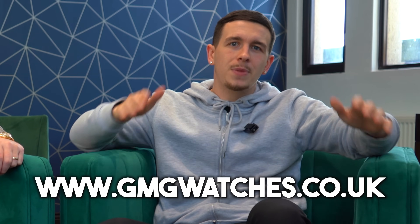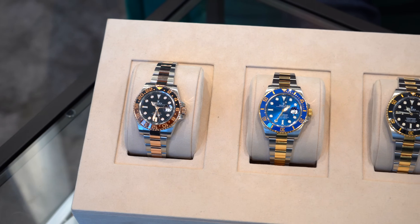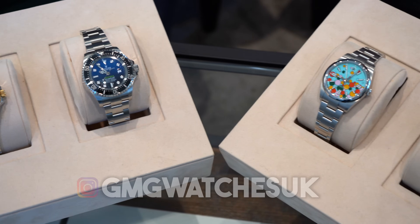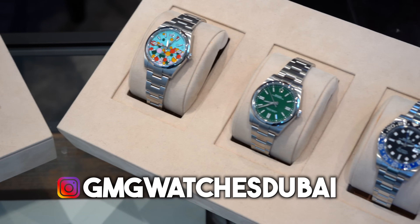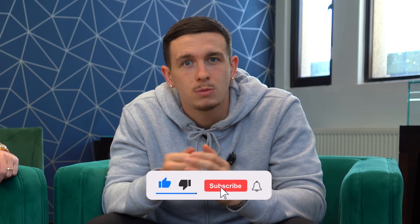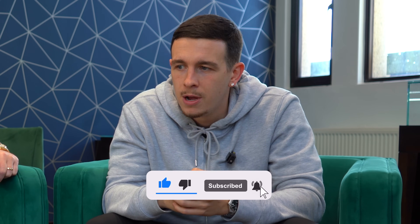Welcome back to another video. One of the most asked questions we get is: which watches should you be looking to buy if you're looking to make a profit, and which ones to stay away from this winter if you're not wanting to take a loss? Just to be clear, this video is solely for those who are looking to make a profit. We always say you should buy whatever watch you want and enjoy it, but this is for those looking to make a profit and avoid taking a loss.